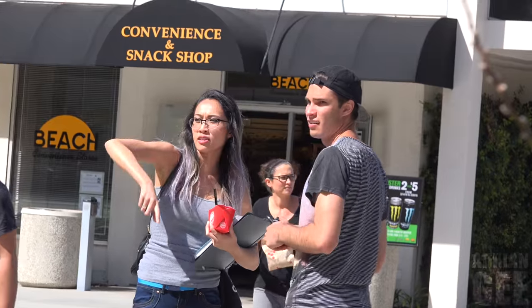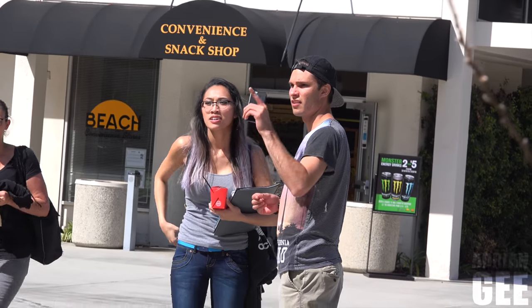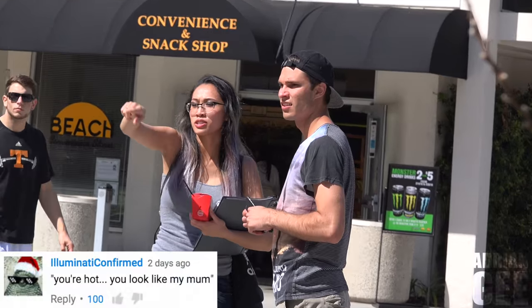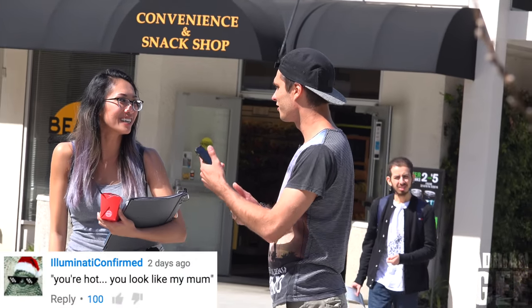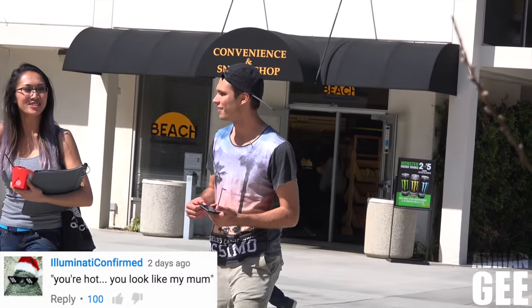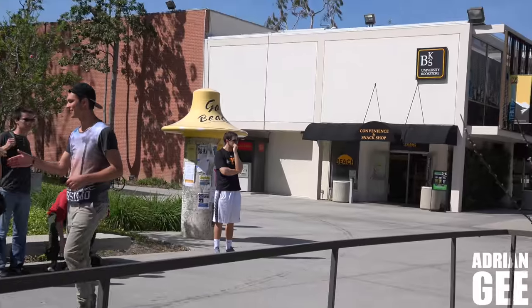Excuse me, you wouldn't happen to know where the library is? The library is just straight ahead. So if I just go straight? Yeah, just walk straight and you'll hit it — it's literally just at the end of this walkway. Oh, you're hot. Thanks. You look like my mum, kind of. That's an interesting thing to say. What's your name? I'm Lisa. I'm Adrian. Nice to meet you.